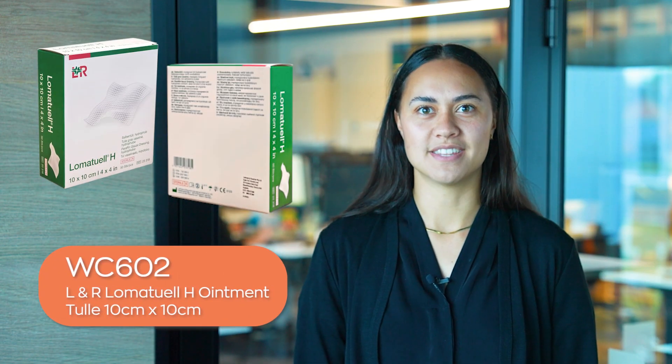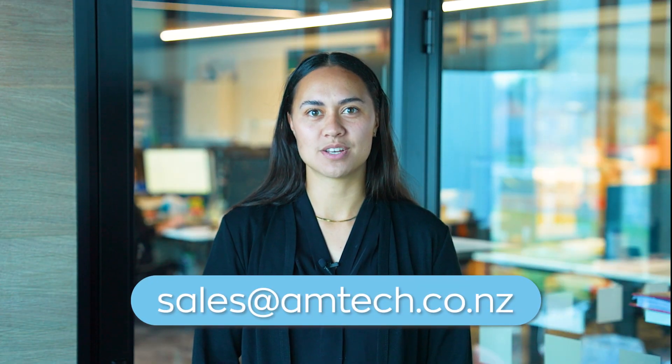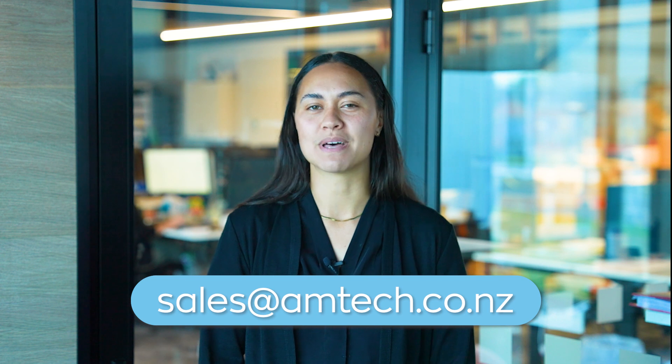Look out for the hidden Allen R Loma Towel H ointment towel in this video. When you see it, flick us an email to sales at amtech.co.nz to enter this month's draw.